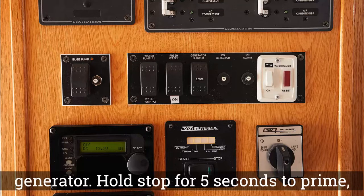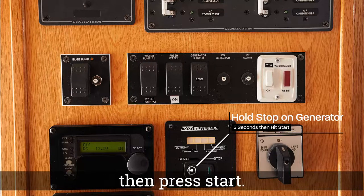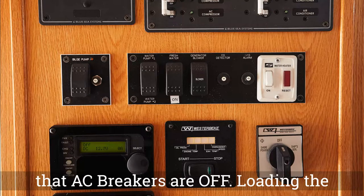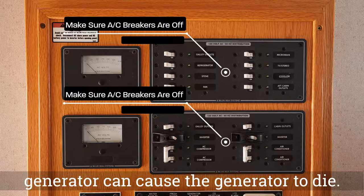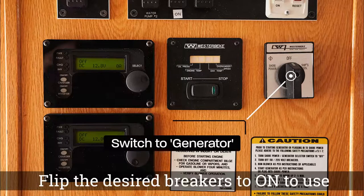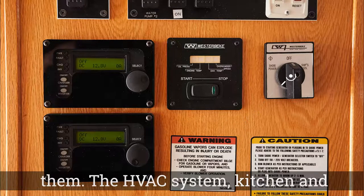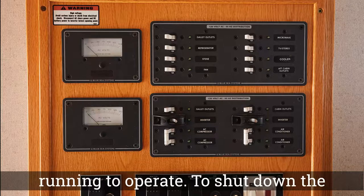Next, locate the start-stop for the generator. Hold stop for five seconds to prime, then press start. Now that the generator is running, ensure that AC breakers are off — loading the generator can cause it to die. Once all AC breakers are off, switch the rotary switch from off to generator, then flip the desired breakers on. The HVAC system, kitchen, and cabin outlets require the generator to be running to operate.